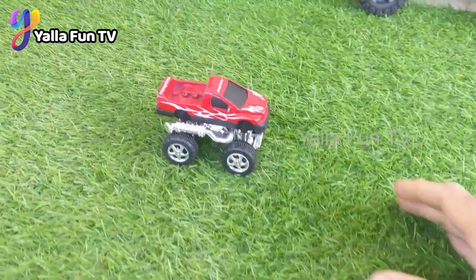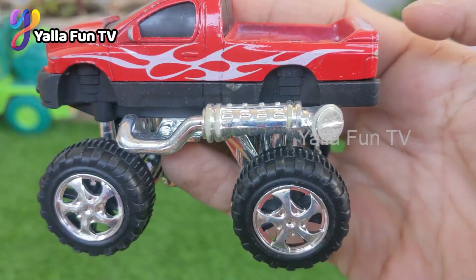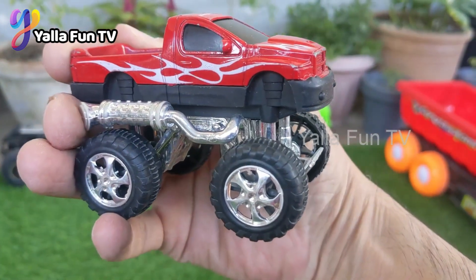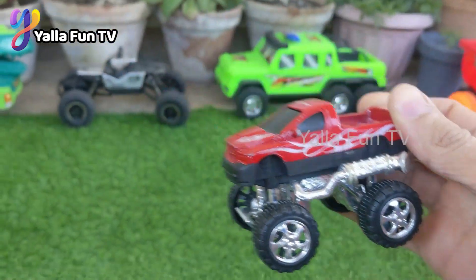Here we have another monster truck — just look at this big monster truck! It has silver chrome on the shocks and the underside, and this monster truck is so big and awesome.